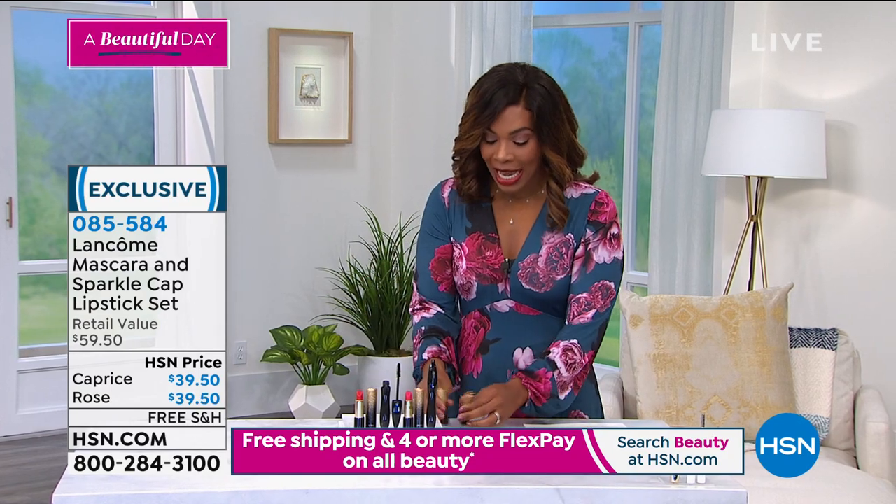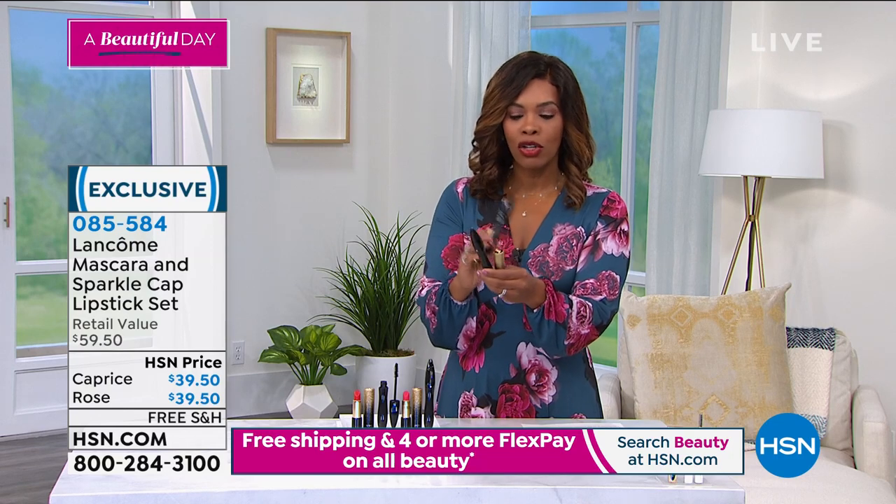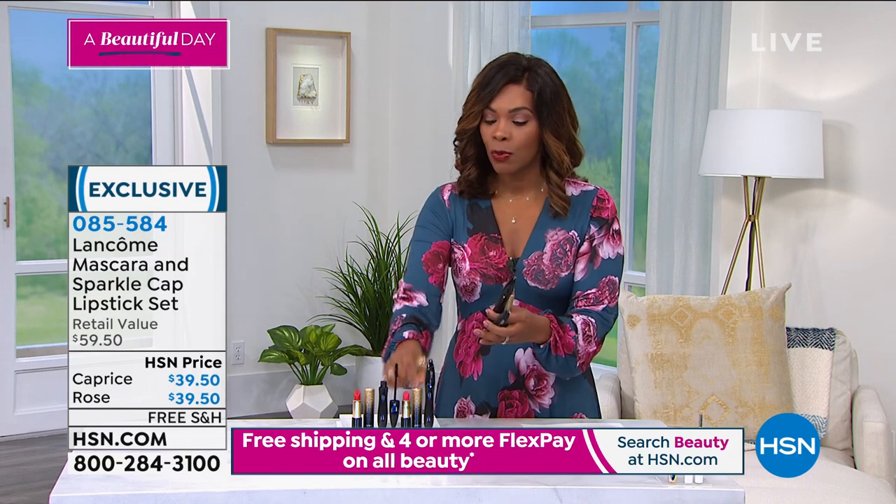This is such a great set. I'm glad that we even have any of these left in the sparkle cap. But if you want the Caprice, the red one, there are only 60 left, and then that's it.